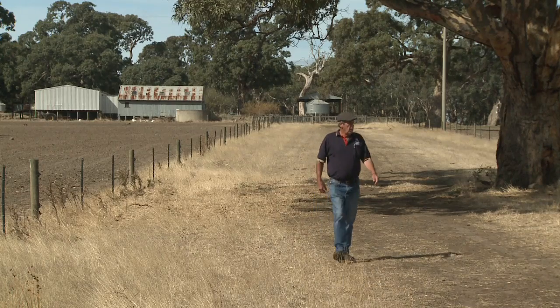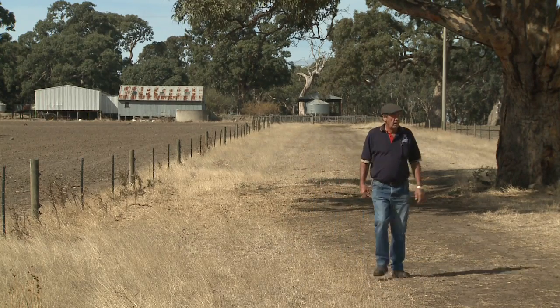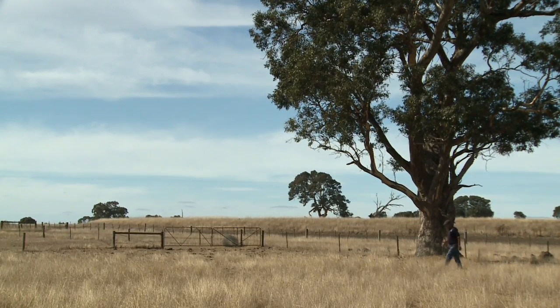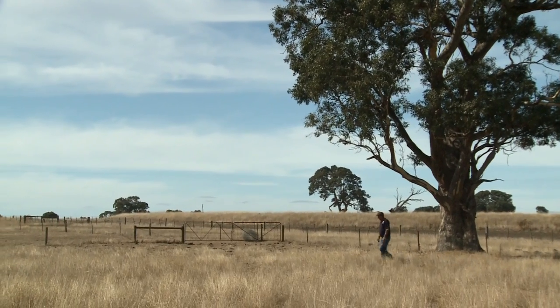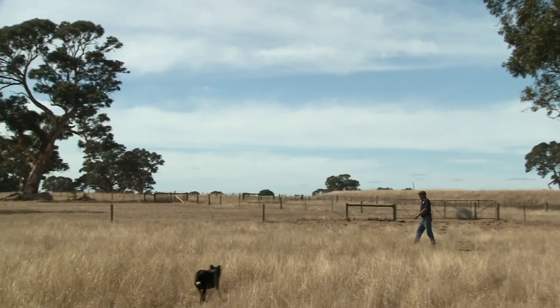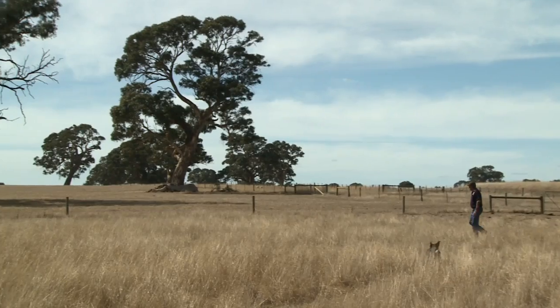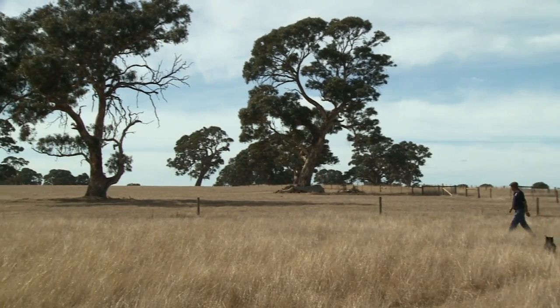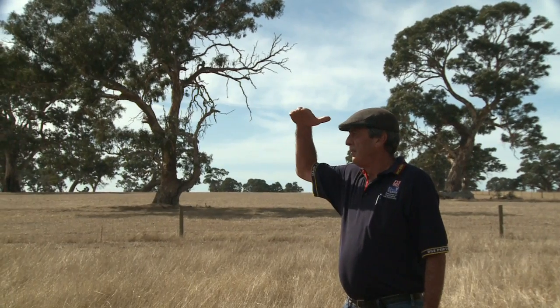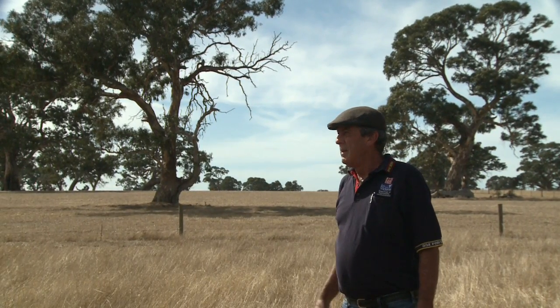It's easy to become a volunteer grassland curing observer, and it only takes a few moments to do. Every Sunday through the fire season, you observe the grassland around your property and send in your data either online or over the phone. You find an area near your house that's not too green, not too dry and, if possible, that doesn't have any trees.